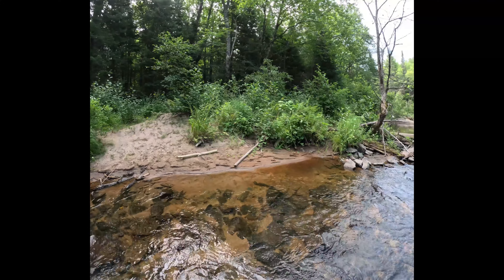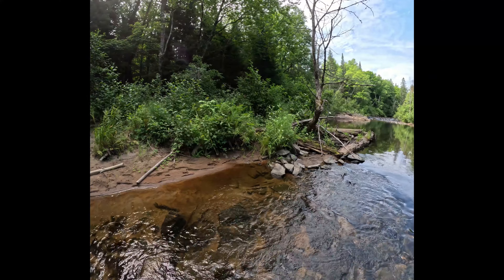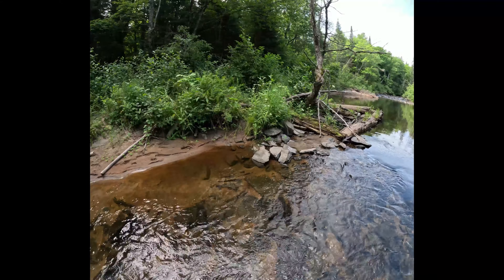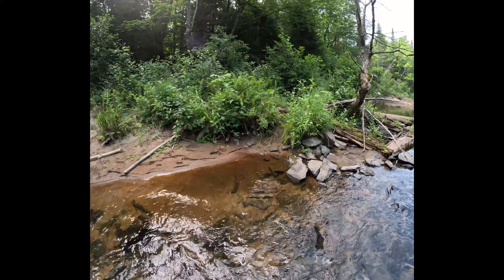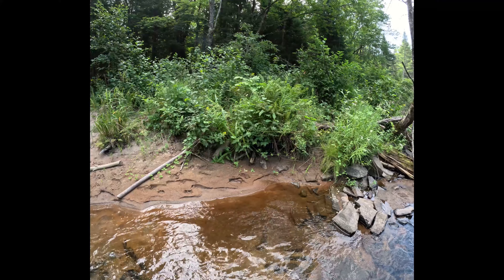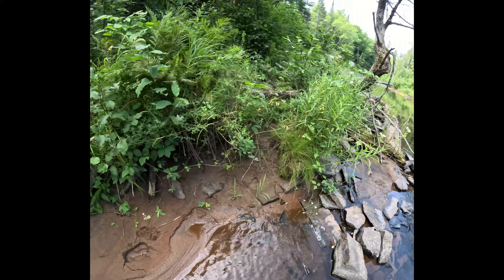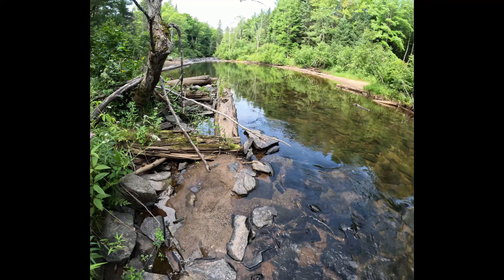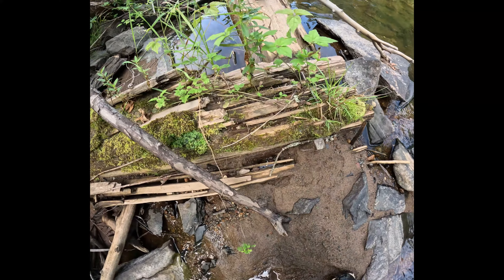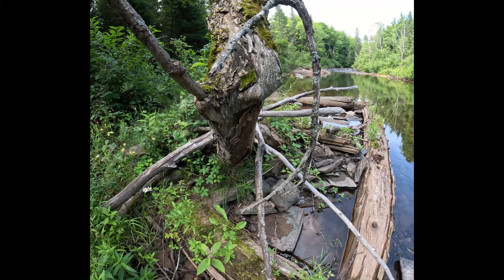We're supposed to be getting storms tomorrow, so I thought I'd better come today. Just getting a little bit deep right here. I'm doing what I love to do most — go off by myself so I can determine where I go, when I go, the speed I go. So we're getting to the cribbing. Okay, we made it. There's all kinds of tracks here. Here's the cribbing for the old bridge.